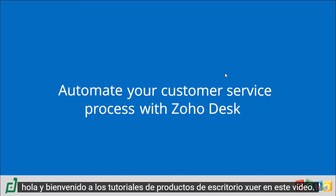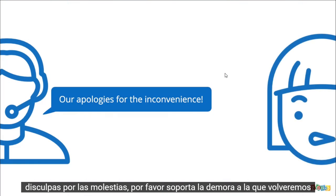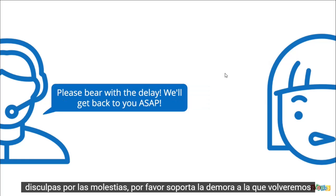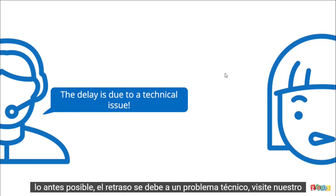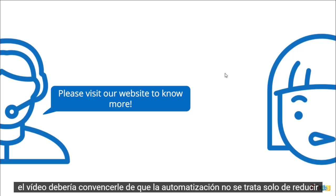Hello and welcome to Zoho Desk product walkthroughs. In this video, I'll be talking to you about how you can automate your customer service process with Zoho Desk. Automated customer service sounds like an oxymoron, doesn't it? It often throws up horrifying images of stereotypical replies like: 'Our apologies for the inconvenience. Please bear with the delay. We'll get back to you as soon as possible. The delay is due to a technical issue. Please visit our website to know more.' Well, this isn't necessarily how it needs to be, and this video should convince you of it.